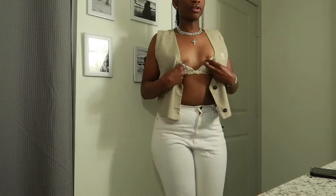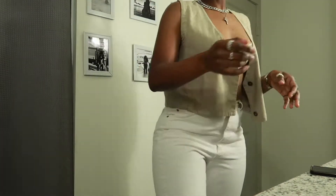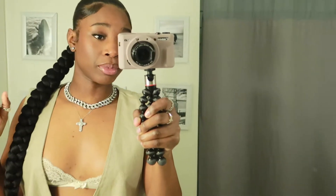Vest thrifted, bralette thrifted. Jeans, you already know it's thrifted. I can't really see the fit for real. Girl, I don't know why I just didn't turn the camera, but these pictures are about to be fire.